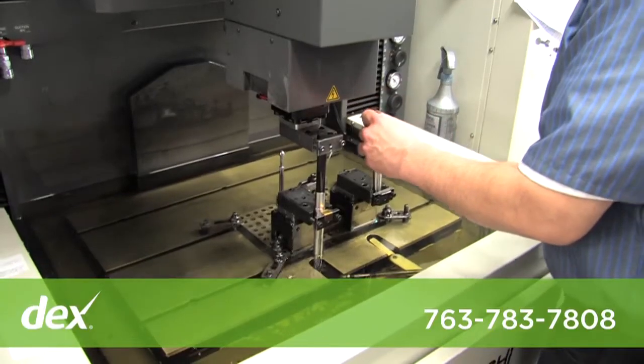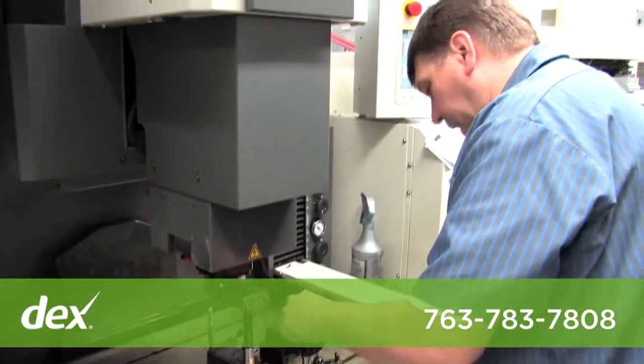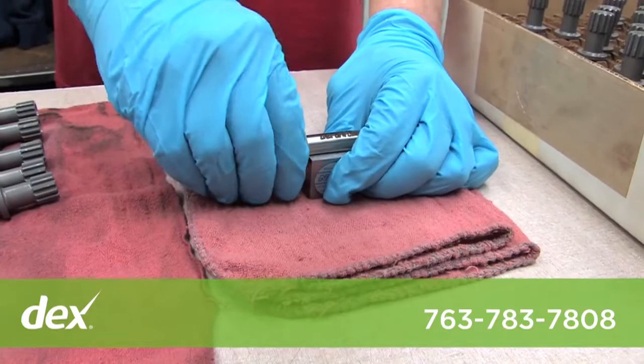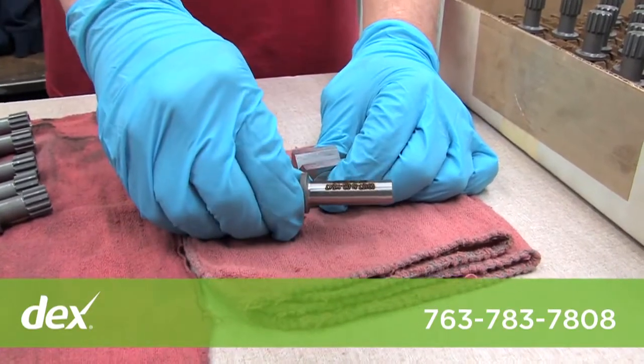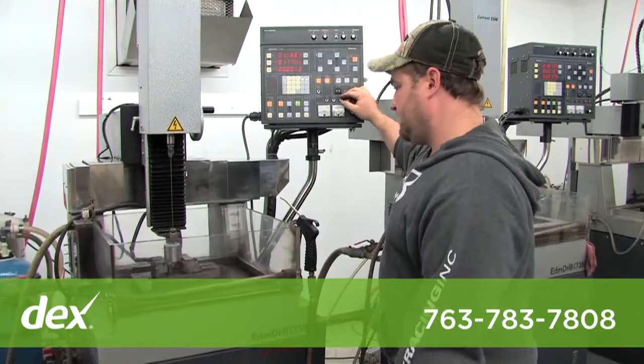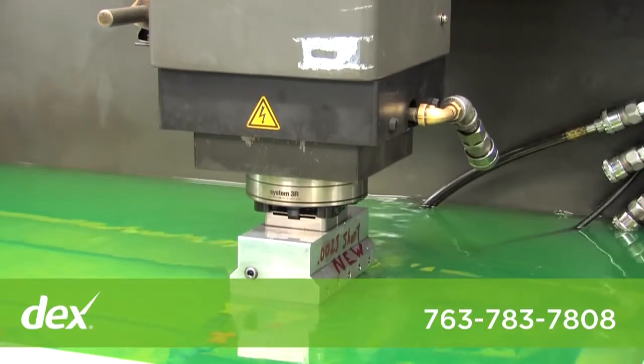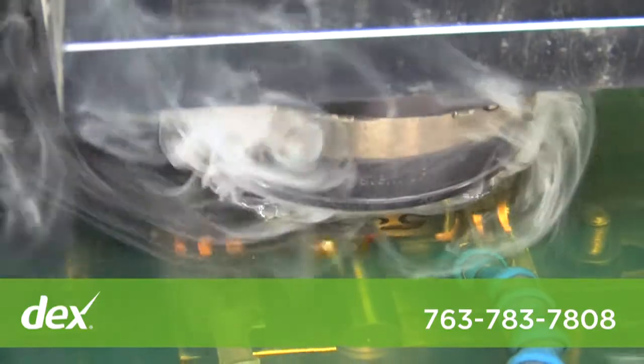From 10 pieces to 10,000 pieces, we work closely with our customers to ensure on-time delivery. Our core processes we provide are CNC milling and turning, Swiss screw machining, wire and sinker EDM, micro-hole burning, high-speed hard milling, and laser marking.